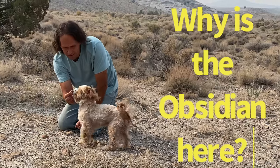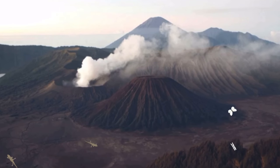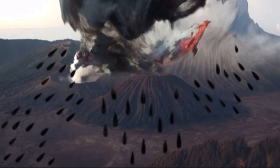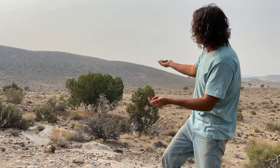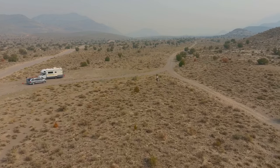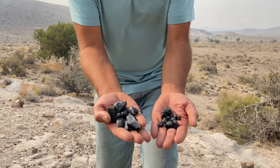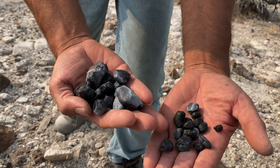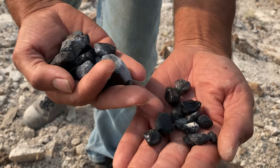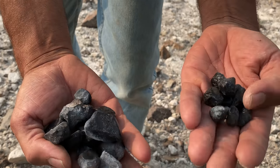Why is the obsidian here? Millions of years ago at this site, volcanoes were erupting rhyolite-rich magma all over the place. Before hitting the ground, the rhyolite transformed into obsidian in midair. As you go towards the top of the hillsides, you're going to find bigger pieces, and as you go down to the bottom, they're smaller. I don't know if maybe natural erosion over time has made these smaller.